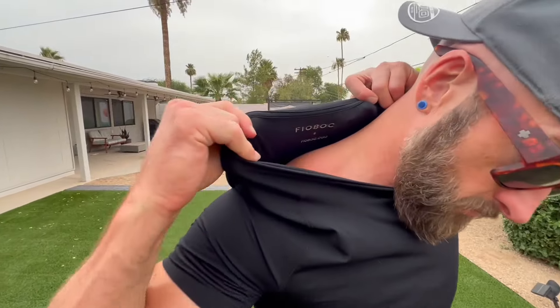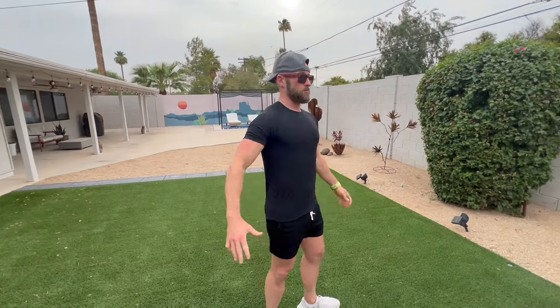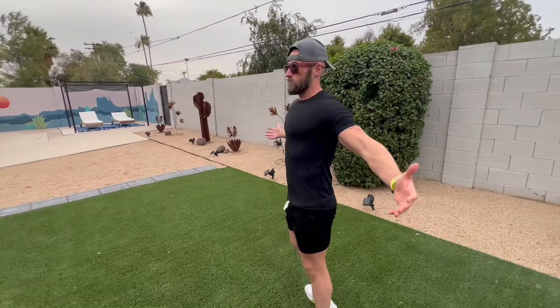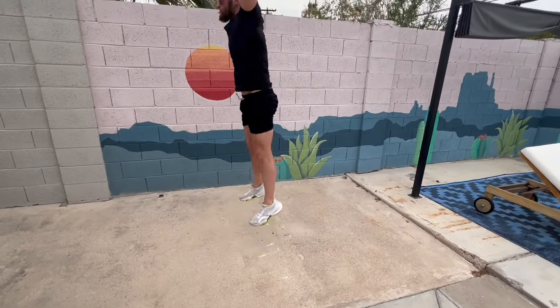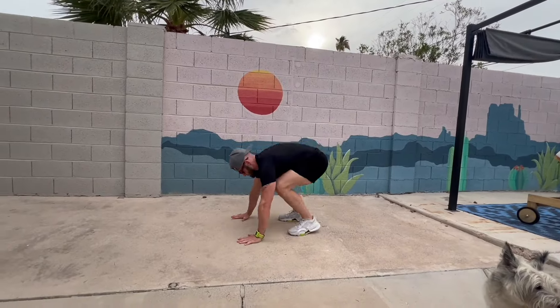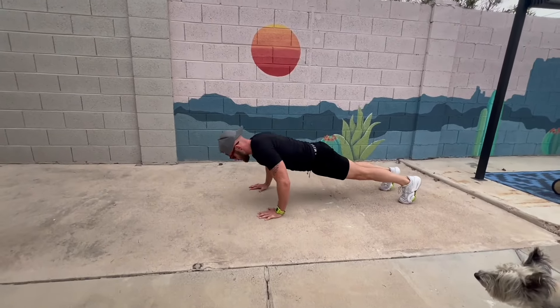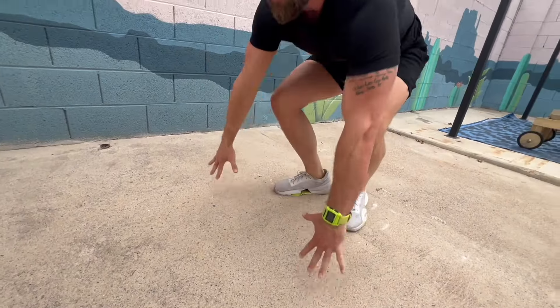This is one of the absolute best t-shirts I have ever put on in my life. This thing feels so good. It's easy to move in it — you're going to see me doing some exercises. It's super soft, super stretchy. It cools fast. It's moisture wicking. 75% nylon, 25% spandex.